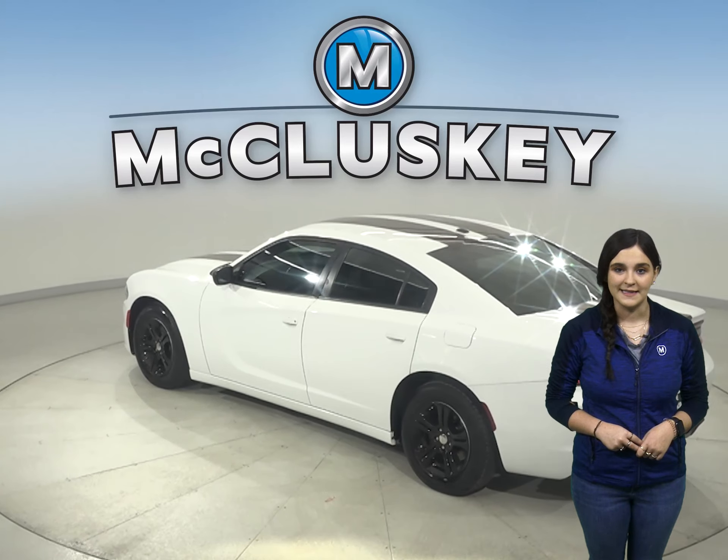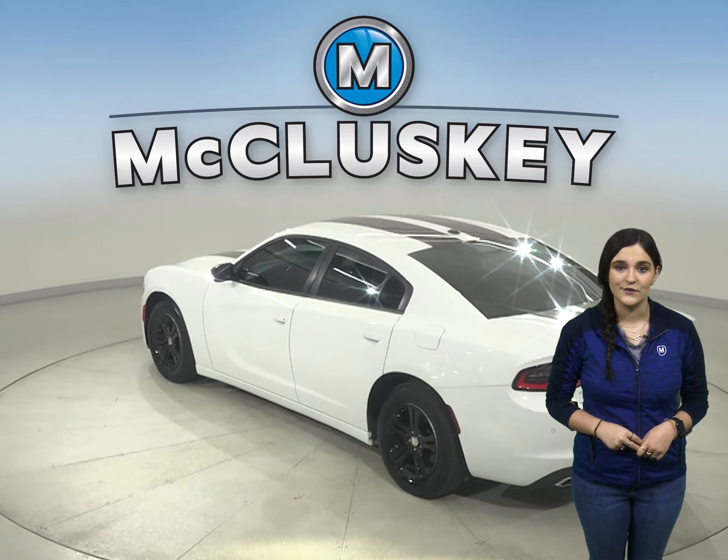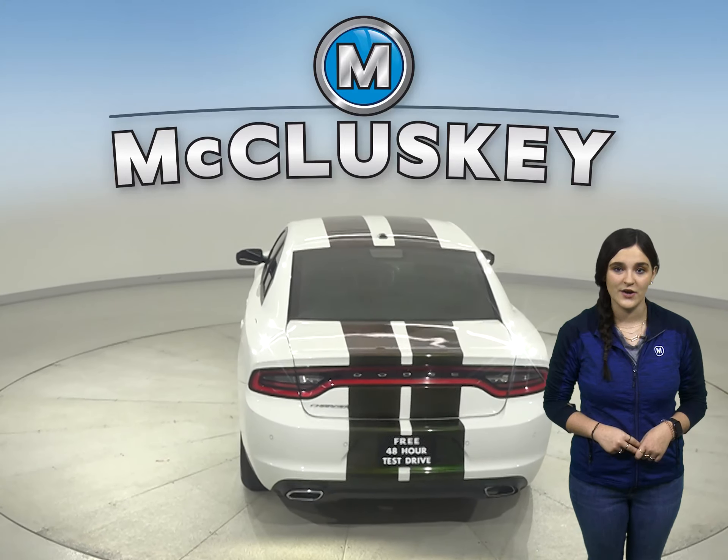Some great features include power front seats, remote start, a backup camera, Bluetooth capabilities, and a keyless push-to-start button.